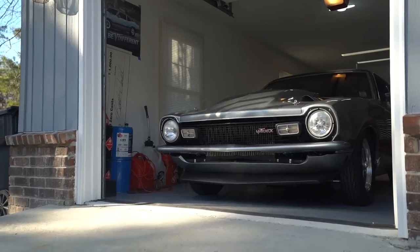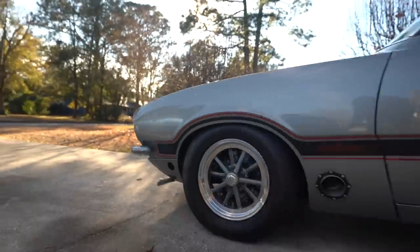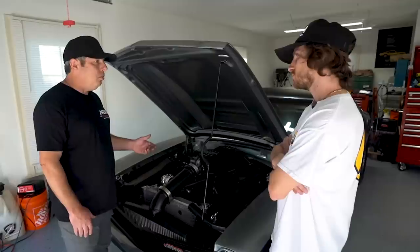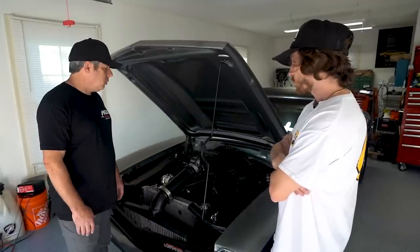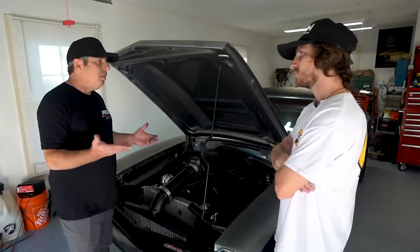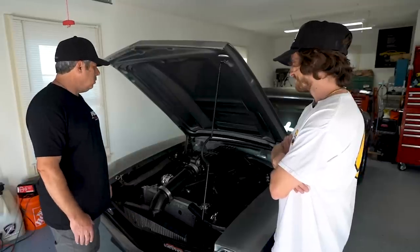What's the horsepower this thing is putting out? At our last track outing at the Mod Nats it ran a 4.97 at 143 mph, and at the scale it weighs about 1,300 lbs — it made 1,222 on the dyno spinning the back tires. What do you think it's going to be with the new turbos? We're hoping in the 1,400 to 1,500 range — picking up 100 to 200 horsepower is our goal.